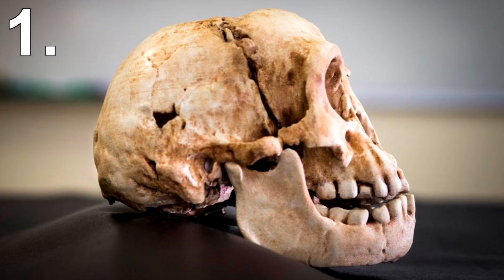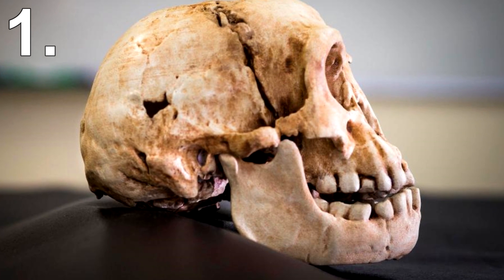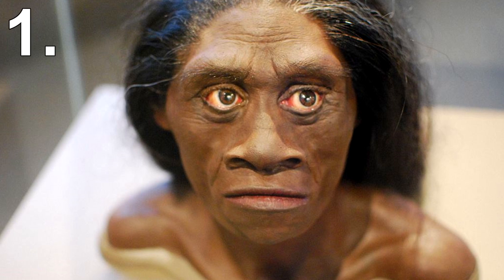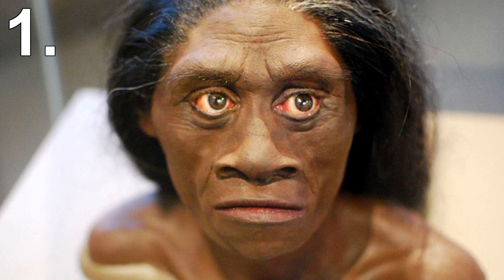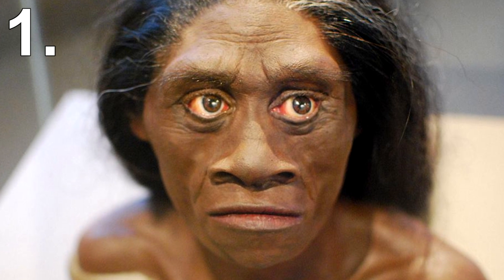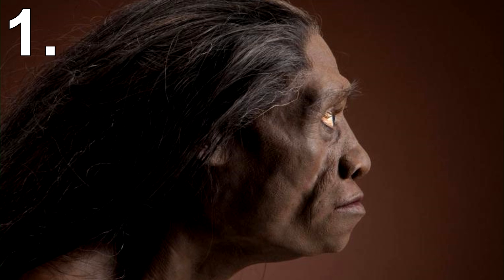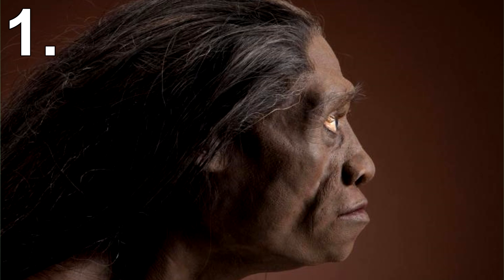In 2003 a small skeleton was found on the Indonesian island of Flores. The skeleton was only 1 meter, or 3 feet, tall. She was nicknamed the Flores Woman, though some call her the Hobbit. She was believed to be about 30 years old when she died, and it's estimated she lived around 18,000 years ago. Researchers believe she might not even be human, but rather a new species within the Homo genus.